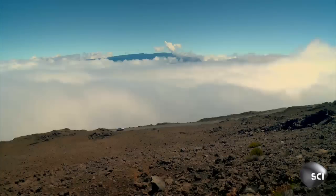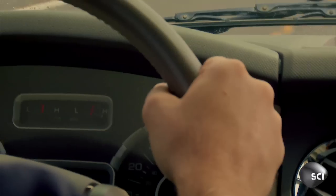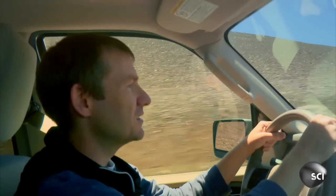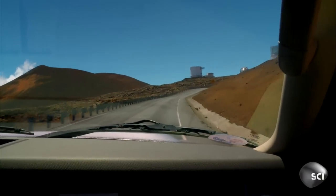Getting to his office requires a 14,000 foot climb along a steep and winding dirt road. I've loved telescopes for a long time, and these are the biggest and the best. So if you want to get the faintest objects in the universe, if you want to look at the finest detail, you have to come to Keck.